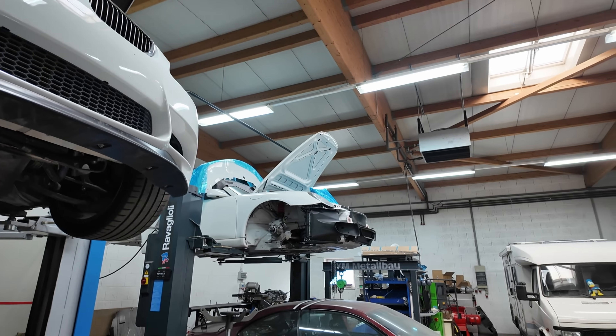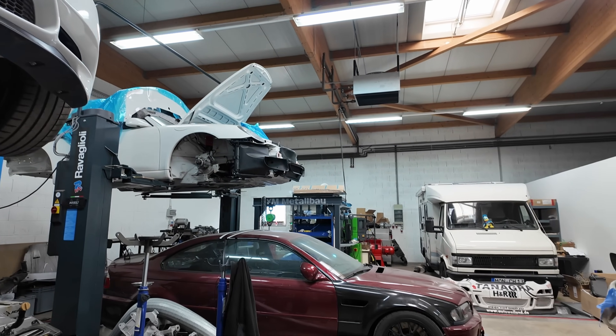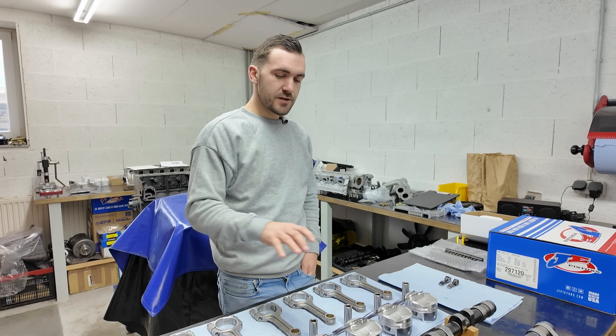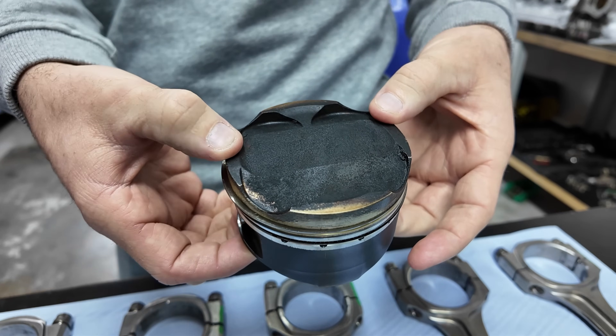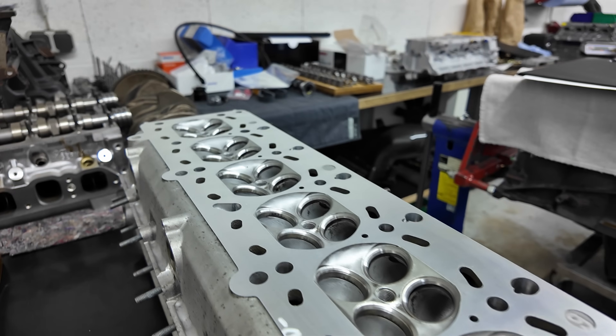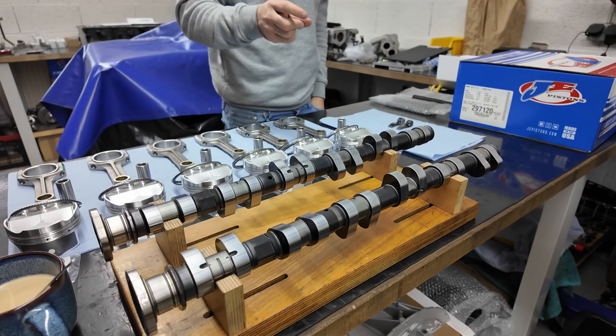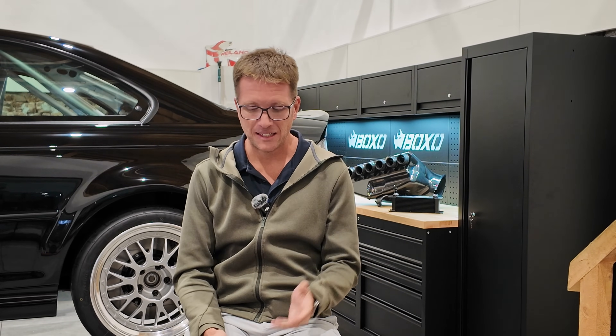Then we have a trip down to the engine shop. Tom and George went to the engine builder. The engine's a whole other thing. They showed all of the parts sitting out on the table, measurements from parts that came out versus parts going in, and gave a really nice breakdown with the motor completely torn down. That's actually a really fun video that I'm excited for you guys to see.